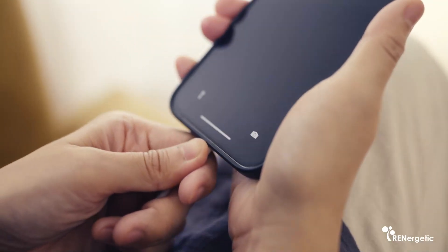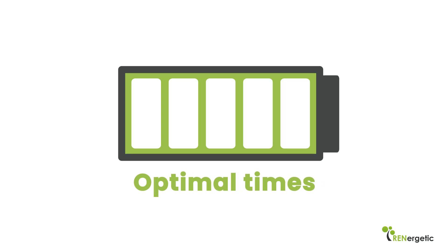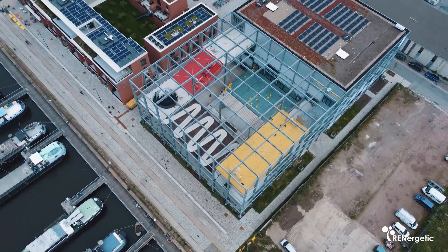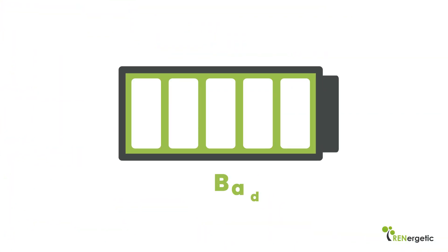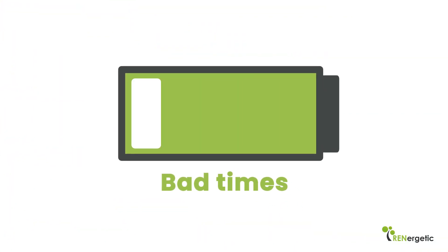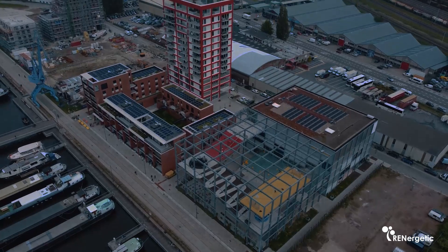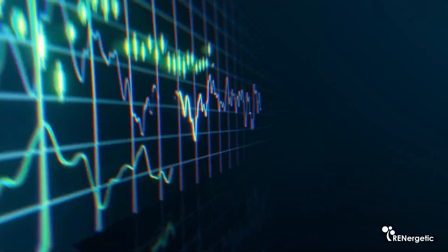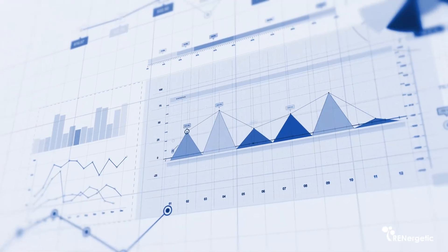The use of electricity is optimized by charging the battery at optimal times — for example, when rooftop photovoltaics generate a lot of electricity, or when there is a lot of cheap renewable electricity available on the grid — while discharging the battery at bad times, when grid power is unsustainable and expensive, for example during the late afternoons or evenings. The collective power consumption of the district battery, heat pump, and collective EV charger network is steered based on energy supply tariffs and peak load tariffs.